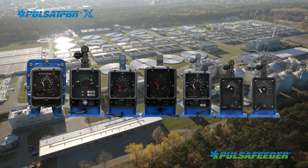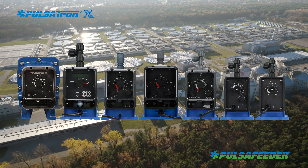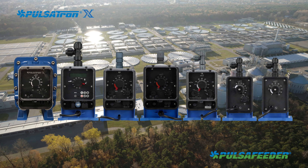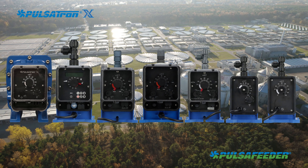Pulsatron X is built on the foundation of the industry-leading Pulsatron series of pumps, known for few moving parts, easy to maintain, and quick and easy repair parts to provide years of dependable service.